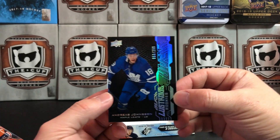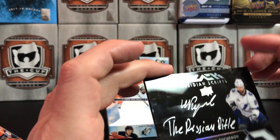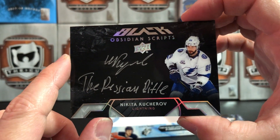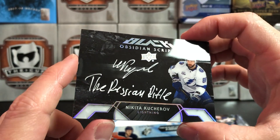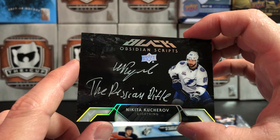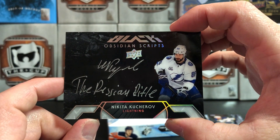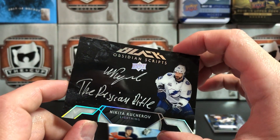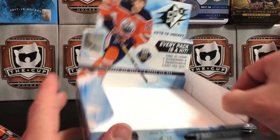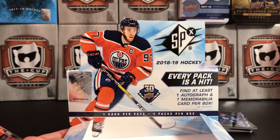So that's our box break. This Kucherov is probably actually the nicest thing I pulled — it's kind of a sick, personalized autograph. But it's ruined, it's smeared. I think I'll contact Upper Deck and see if they'll replace this for me. So there it is — a box of SPX 2018-19 hockey.